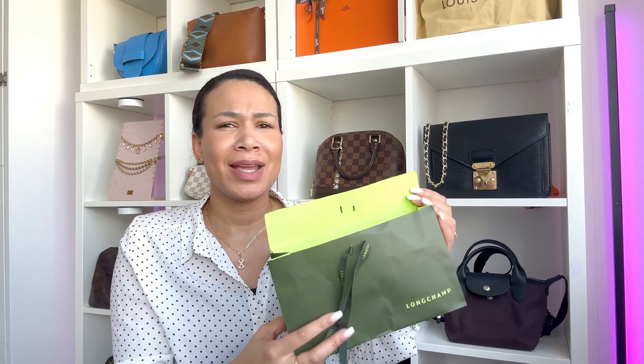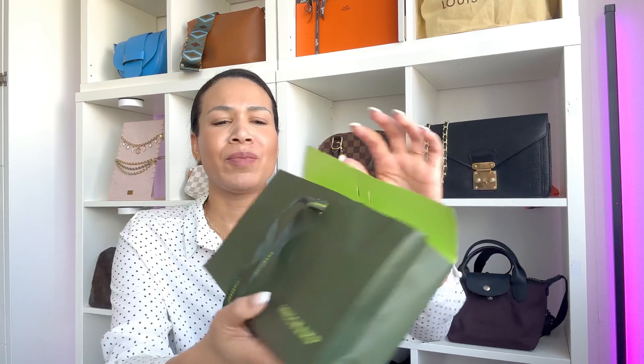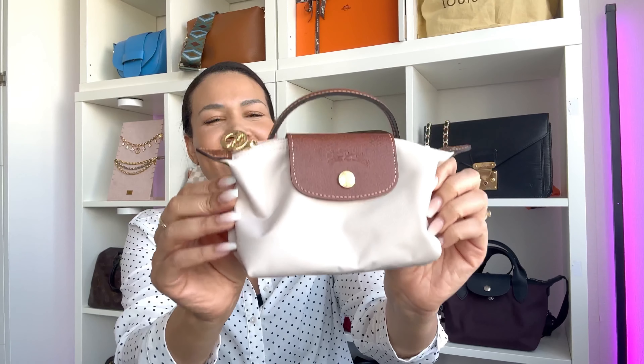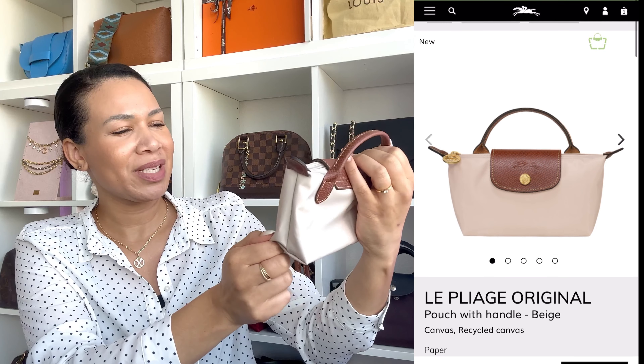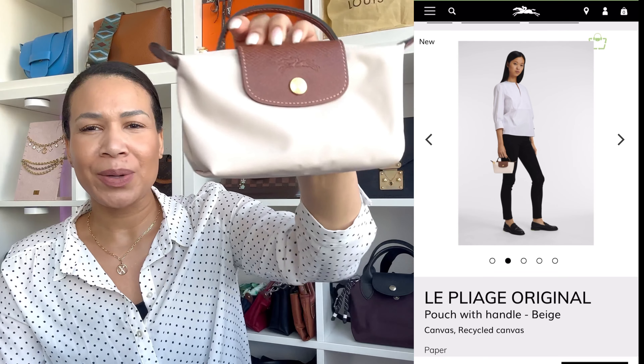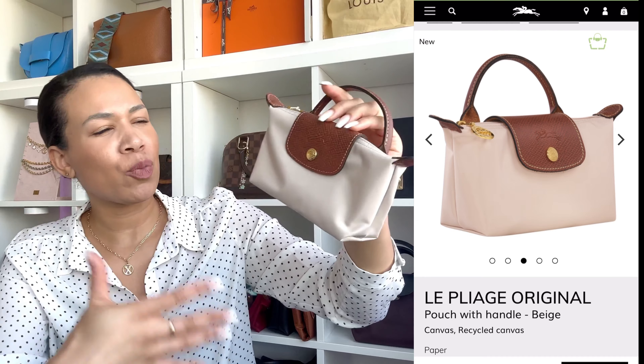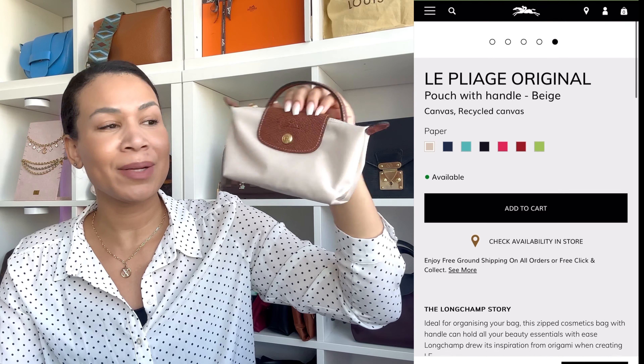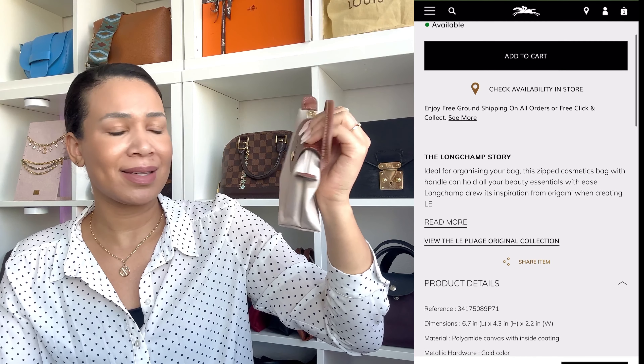I actually wanted to do this unboxing in Dubai — I took it with me and brought it back, which is why the packaging is all beaten up. But here we are. It is the pouch with handle, in the beautiful paper color. It is absolutely stunning. I love the brown and the sort of beige, off-white, broken white — however you want to call it.